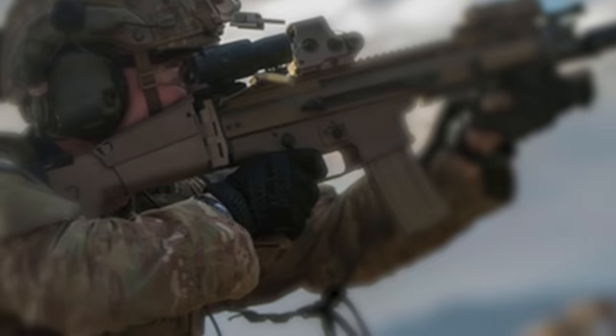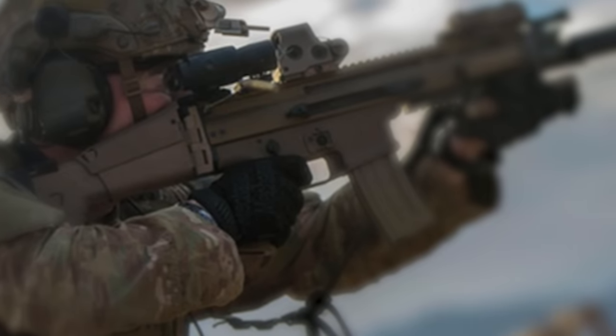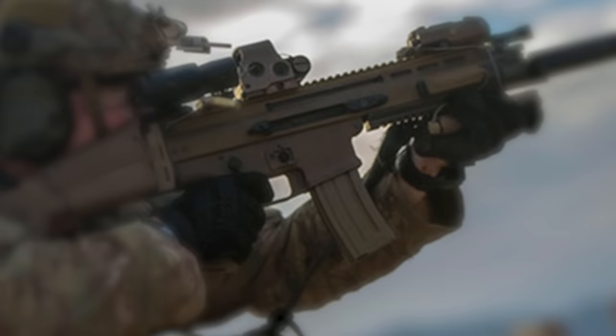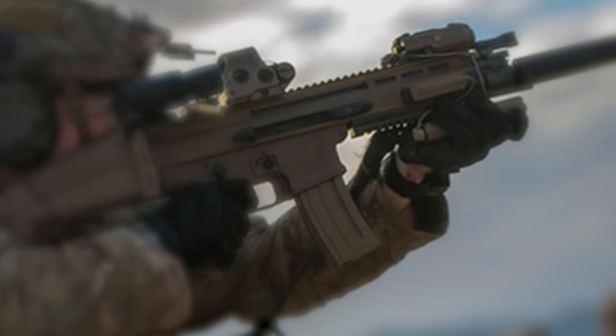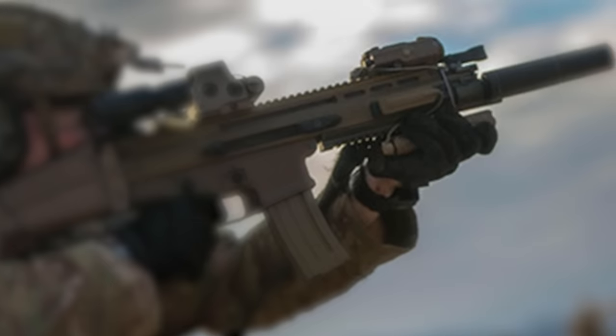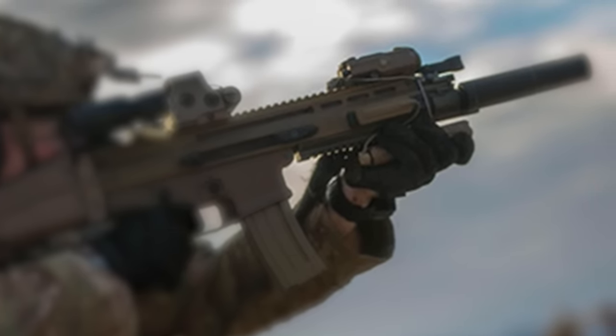Currently, more than 10 variants of the SCAR are employed by different special forces around the world. The standard variant for the SCAR-L is the FN Mark 16. Its derivatives are based on the 6.5-inch, 10-inch, 14-inch, and 18-inch barrels, each tailored specifically for engagements at close to long ranges.